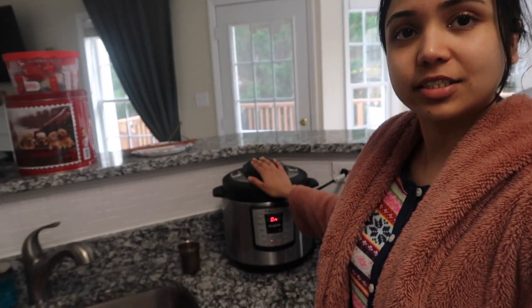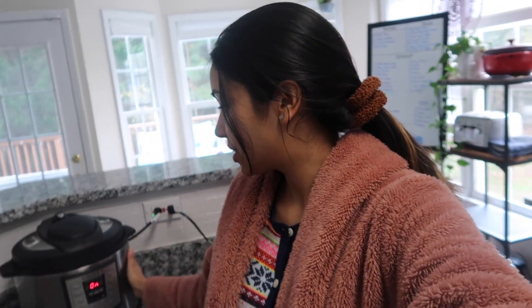The best appetizer that I forgot to show you is here in the instant pot — it's mutton kebab cooking itself. Once it's done I'm gonna keep the mixture in the fridge, and on Saturday I'll make the mutton kebabs.